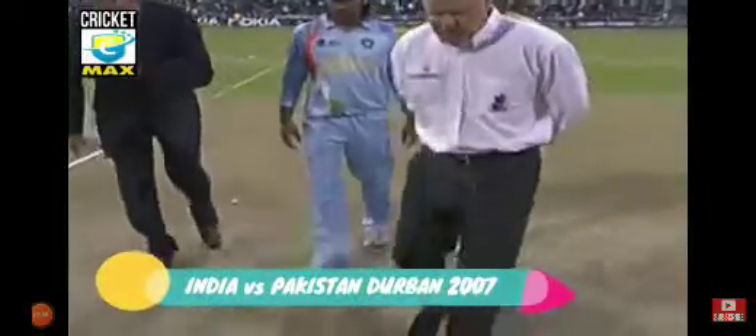Pakistan won the toss and they decided to put India into bat first. Good reaction from Mohamed Asif — the batsman was looking to smack him down the ground, still to get off the mark, not quite getting it in the middle of the bat. But good reactions from Mohamed Asif, who takes it on the second attempt.